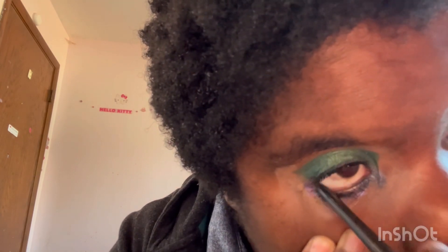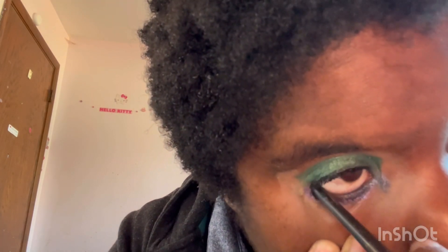Now for the eyeliner — the first eyeliner, I should say. I'm going to be putting that on my waterline. I know you guys can't really see it, but trust me, it is there.